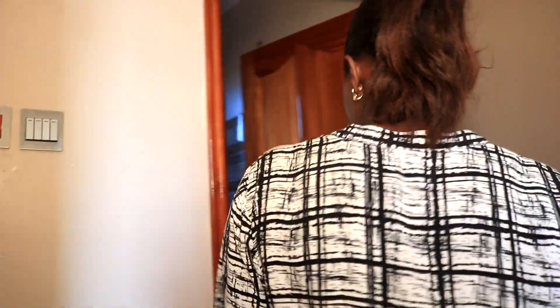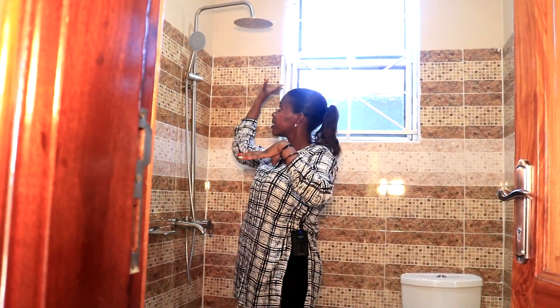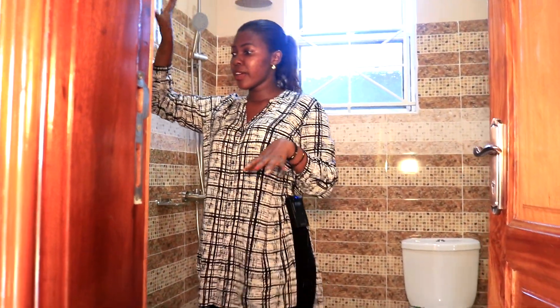Right from the kitchen we literally just step into the bathroom. Guys, we're in the bathroom — it looks so good. The tiles are amazing, the shower head is quite big. Same with the toilet, nice location in the corner. We have the mirror and the sink.